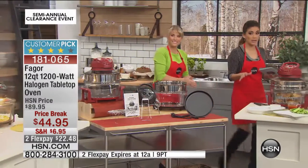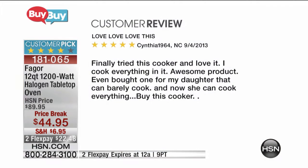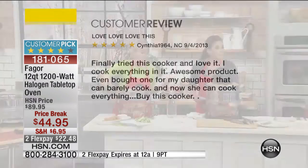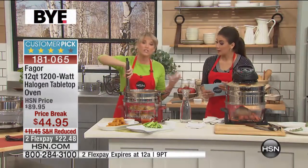Two beautiful colors available — red and black — that's the only choice you have to make this morning. Our customers loved this at $90 where it became a customer pick. Here's a review from Cynthia1964: 'Love, love, love this! Finally tried this cooker and I love it. I cook everything in it. Awesome product — even bought one for my daughter who can barely cook, and now she can cook everything with it.' You're going to feel like a professional chef. It's a great item for people who love to cook and also for people just starting to learn, because it's goof-proof.